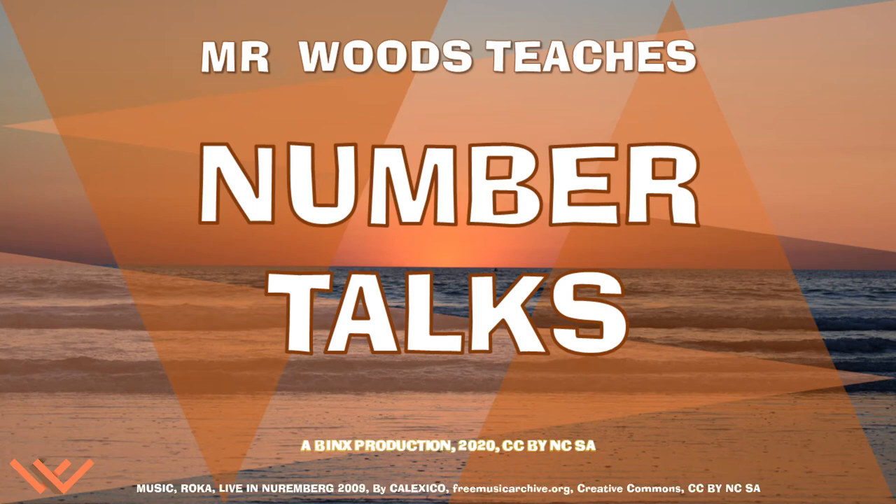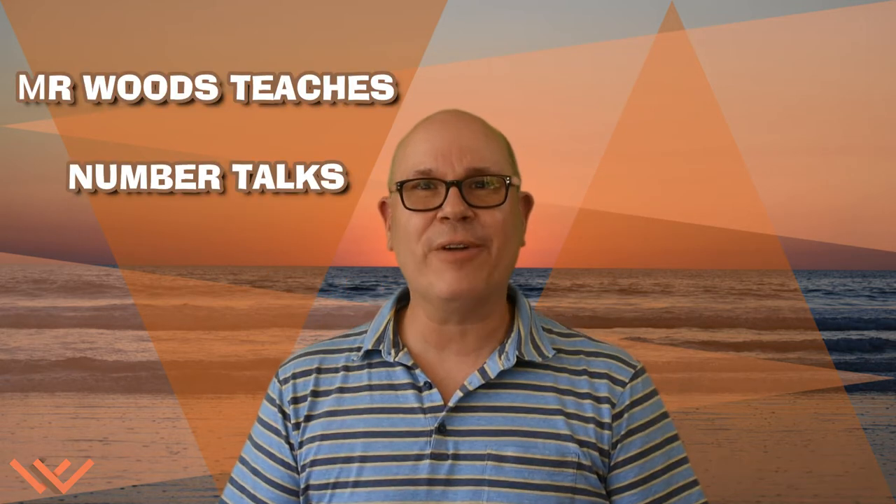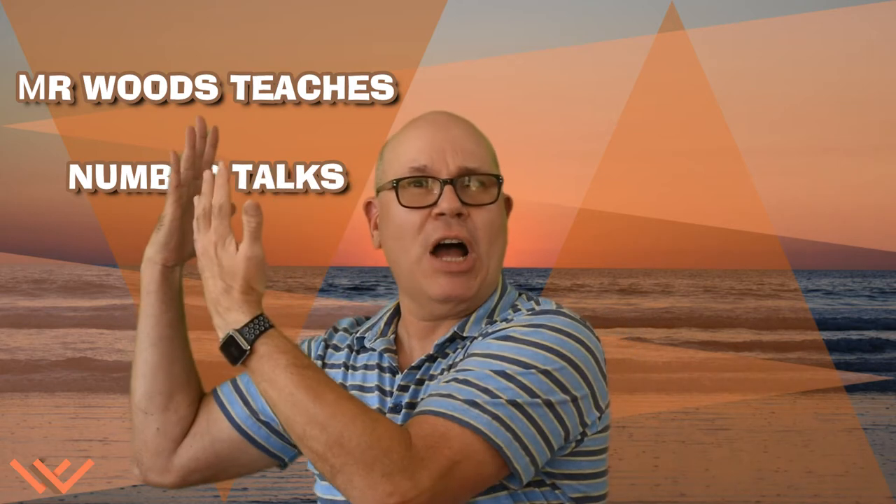Welcome to Mr. Woods Teaches. I'm Fred Woods, ready to teach. Hi friends! Welcome to Mr. Woods Teaches Number Talks!